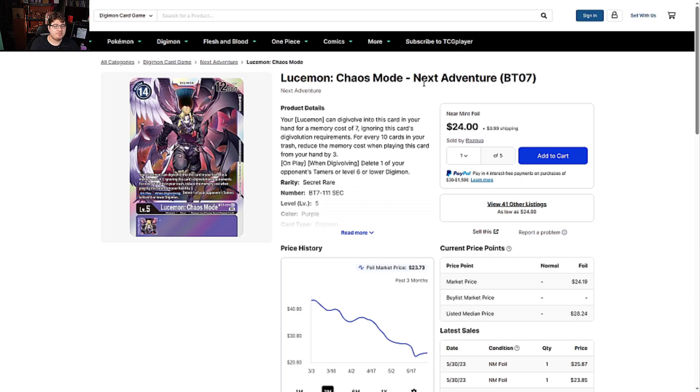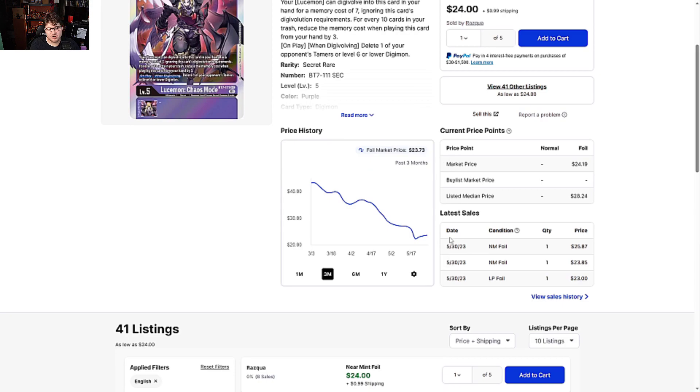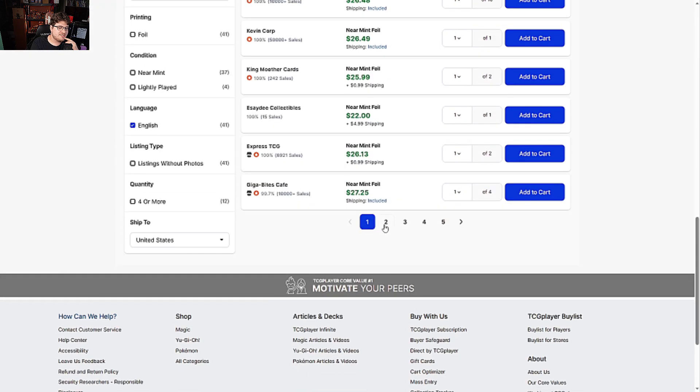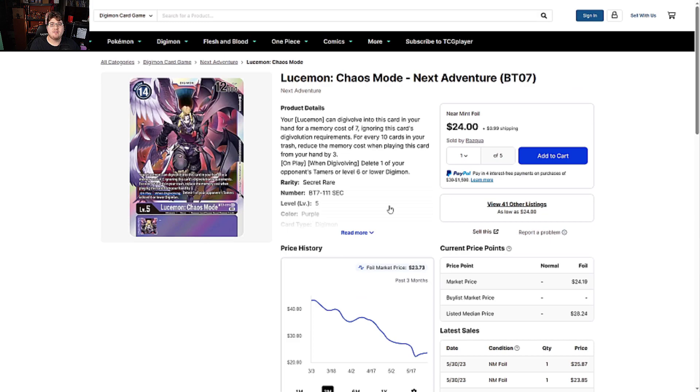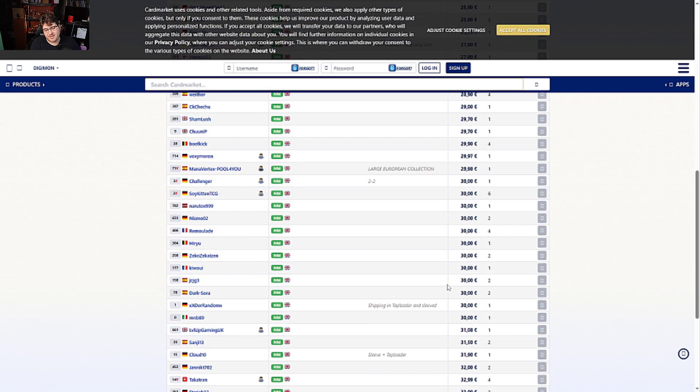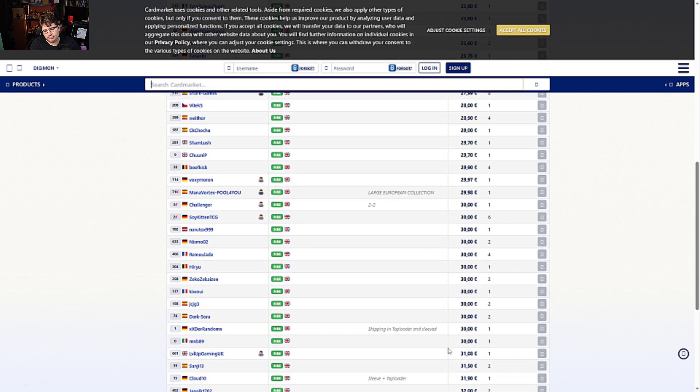Lucemon Chaos Mode from Next Adventure has no reprint in the reprint set, so this is of vital importance. You're looking at $24 to $26, and this card is going to go up the moment the third form is revealed — the same thing happened with regular Lucemon spiking up when Chaos Mode was announced. It's going to keep spiking up and getting expensive, so right now would probably be your best time to invest, until we get an announcement of a second reprint set.